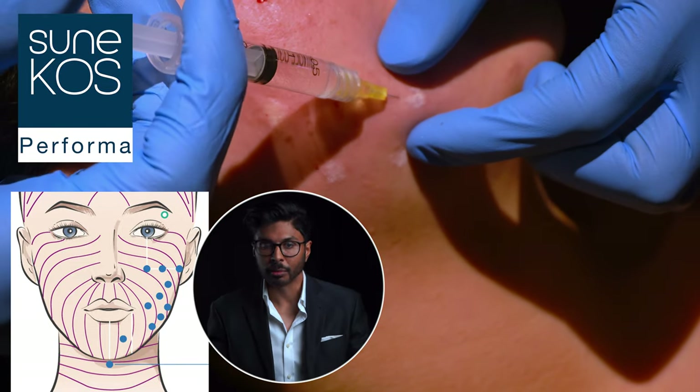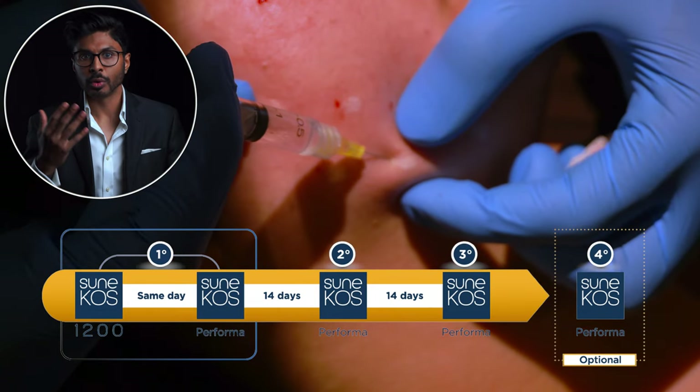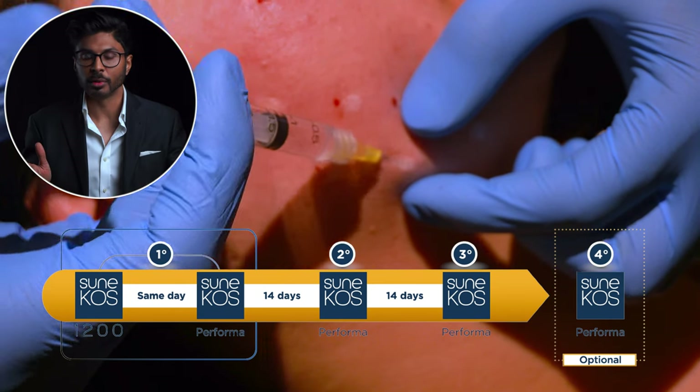You generally have the treatment about three to four times with two weeks between each appointment. The 1200 only needs to be done in the first appointment, and after that you can use just Performer on its own.